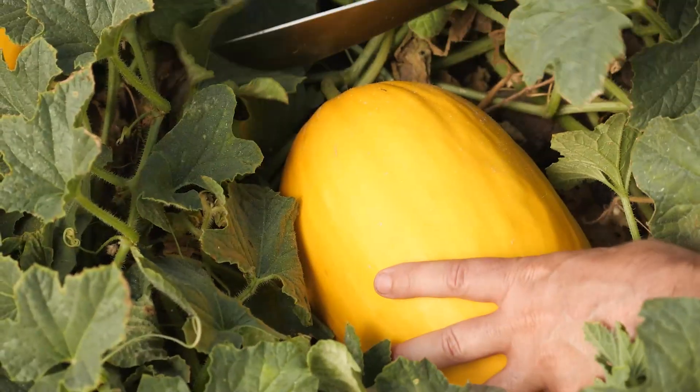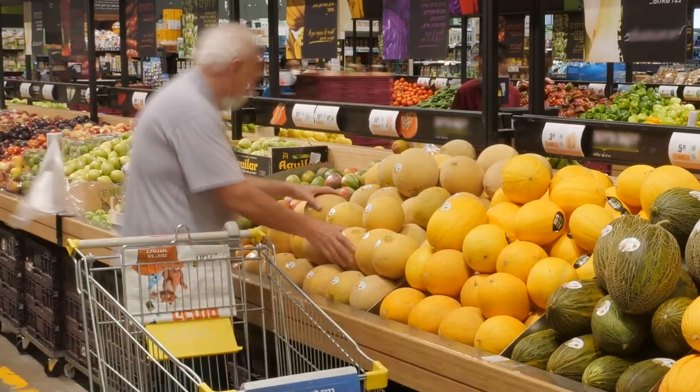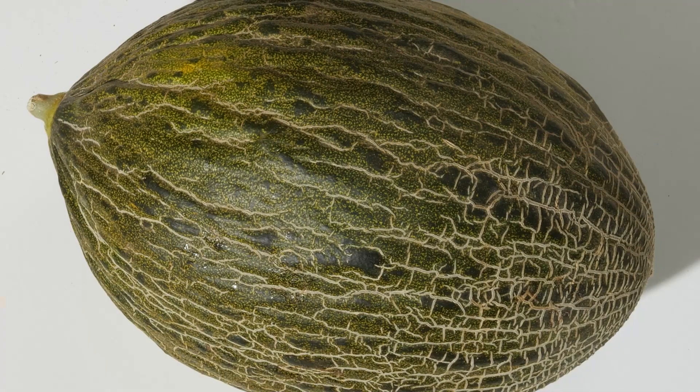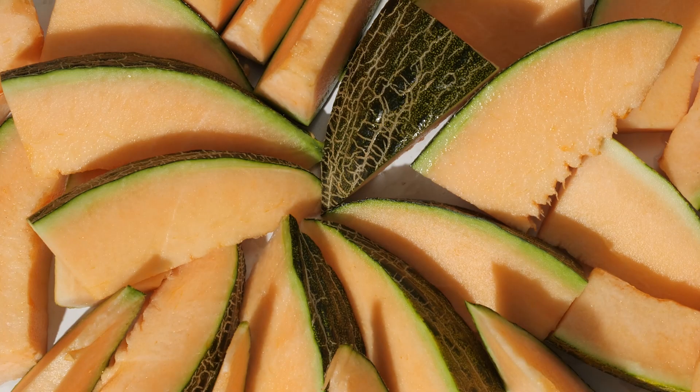Thanks to Origine, fresh tasty melons have become available throughout all four seasons for all to buy and enjoy whenever they wish. Different varieties of melons can be grown in various regions in the world — summer melons, winter, spring and fall melons as well.